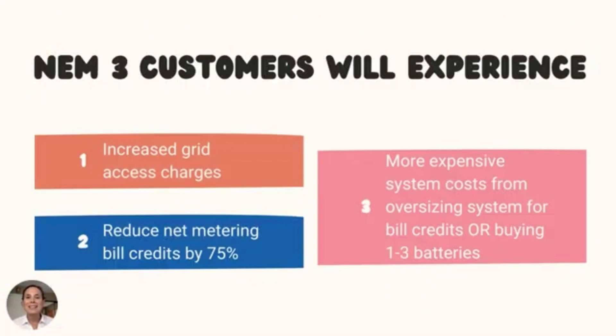What does this all mean? In a nutshell, the reduced net metering credits will have a significant impact on solar savings. Under NEM 2.0, most homeowners in California have a solar payback period of roughly 5 to 6 years. Under NEM 3.0, that number shifts closer to 9 to 10 years, and over the lifetime of the solar energy system, people will lose out on about 60% of savings.